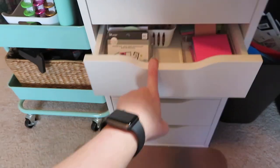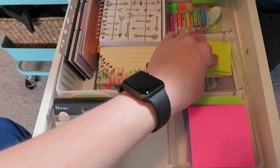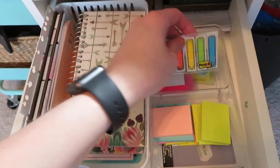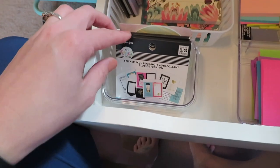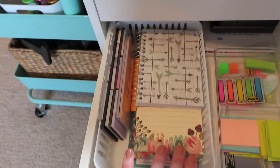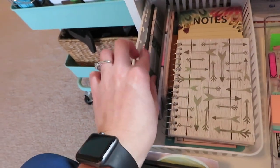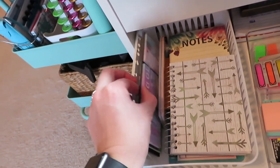Moving down in this drawer, these are your typical post-it notes - the smaller sizes. In the way back I have little page flags and other sticky notes. I love using these for pre-planning. Over here is where I keep my little mini Happy Planner sticker pads, and then in this bin I have a quick notebook if I need paper, and over here I have more sticky notes from various places like Hobby Lobby.